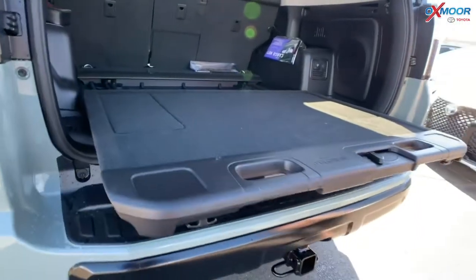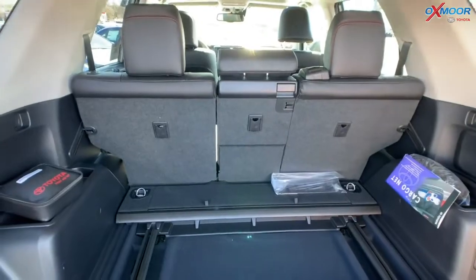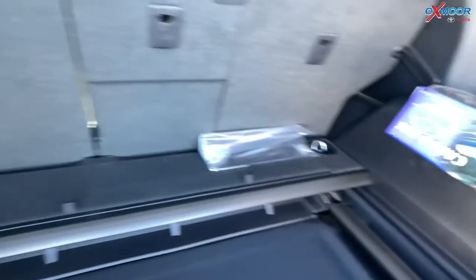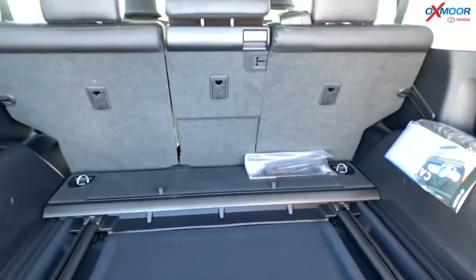It just comes on out just like that, so you guys can put stuff up here — just a little extra work area. This also comes with a first aid kit, a cargo net, and you've got your power sources right here as well. This thing is fully stocked.